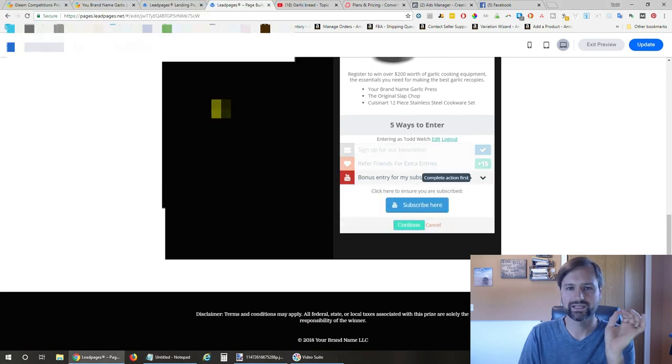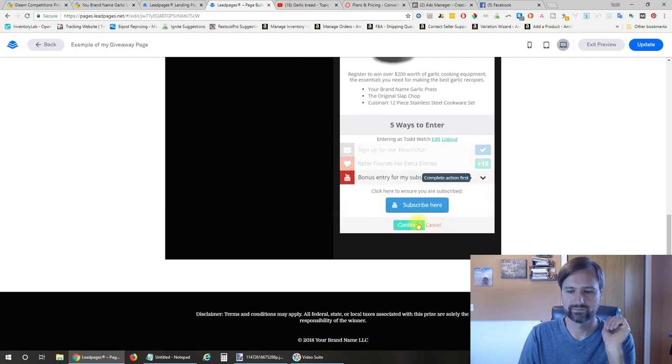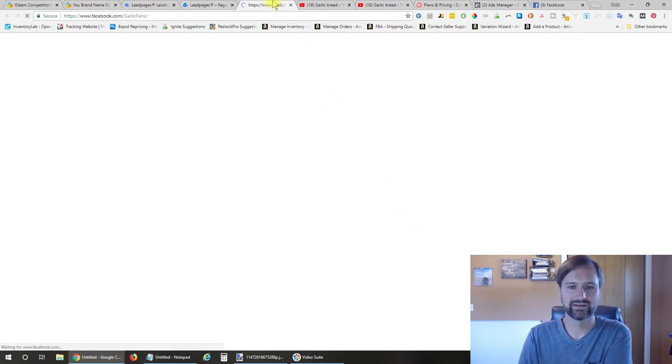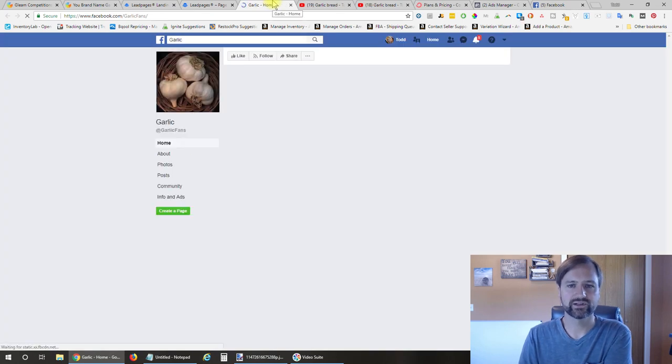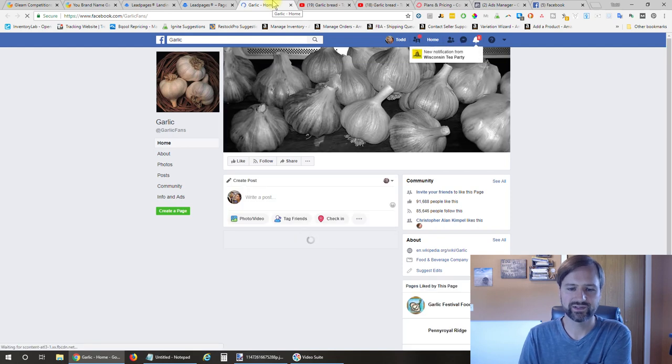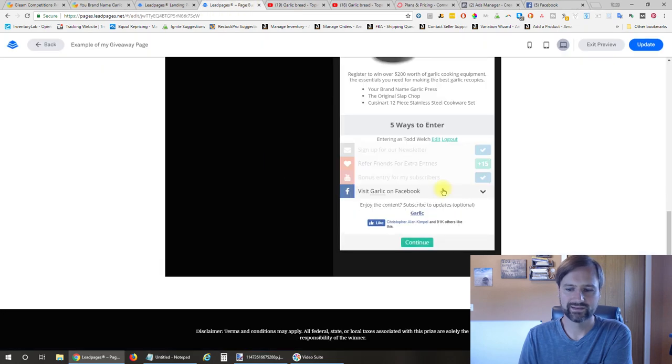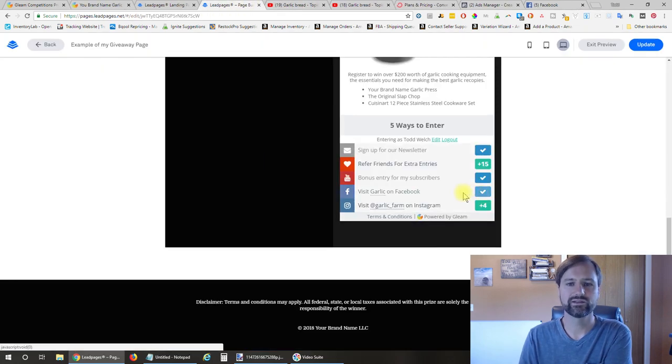Gleam.io verifies that they actually subscribed by having them log into their YouTube account. It gives them a check mark so they know they got those entries. Next, they can visit the Facebook page. According to Facebook's terms, they're not allowed to force a like to get entries—they just have to visit it. But most people like the page anyway. They'd click like, close that, hit continue, and they've got those entries.